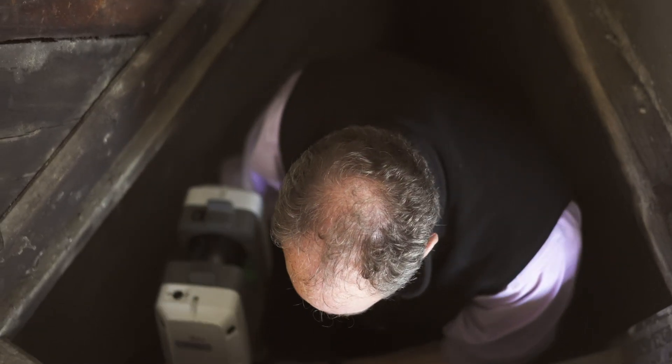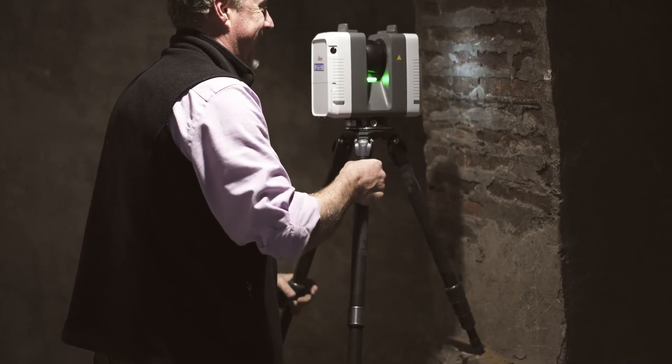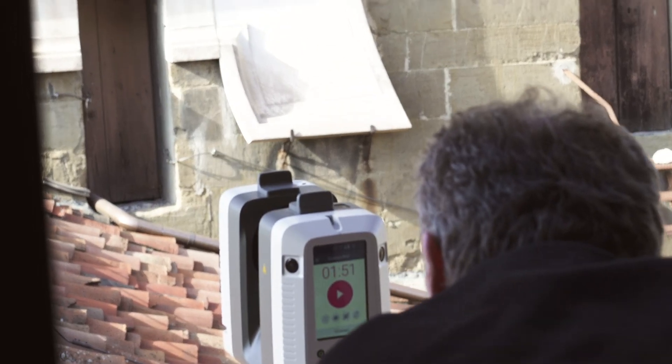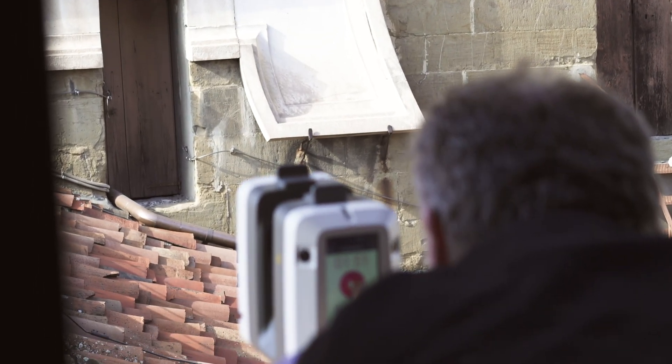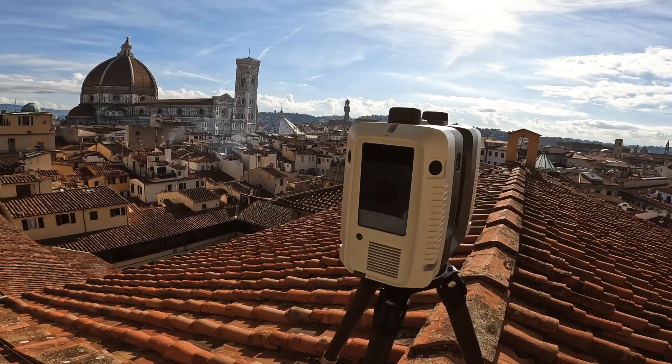Today we went through the portions of San Lorenzo that people never see. We also scanned the vault over the cupola of the crossing of San Lorenzo — a space that I have never seen before and have never seen scholars publish photographs of. Now we have scans of it, and when we make the 3D model and put it online, everyone will have an opportunity to see something no one could see before.